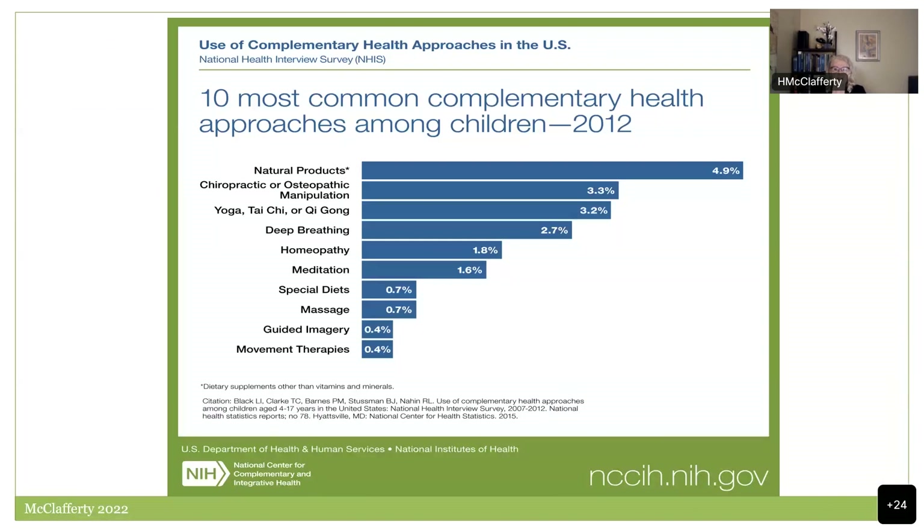This is data from the most recent NIH survey — the last granular look they did. The ten most common complementary health approaches: first, natural products — fish oil, probiotics, echinacea used to be most popular but is no longer. Then manipulation: chiropractic or osteopathic. Remember, this is not an endorsement of these therapies; it's just looking at what people are doing. There are variable amounts of supporting data across these approaches.